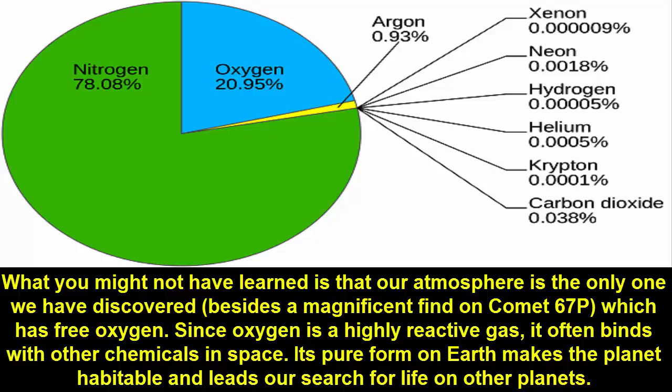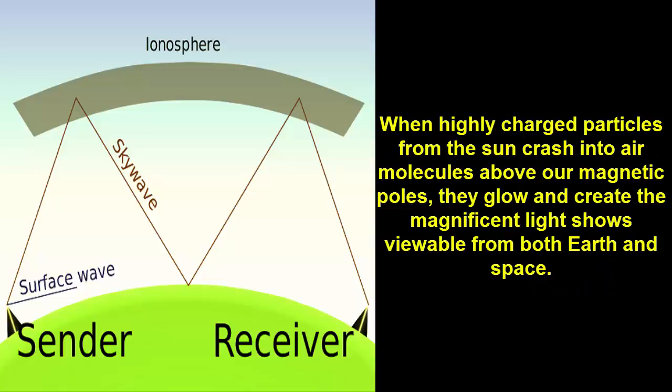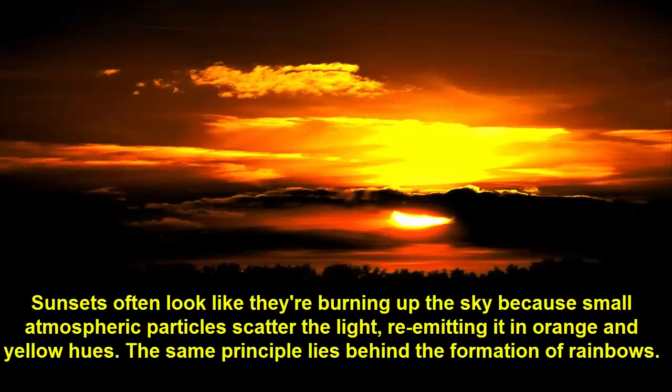Fact 8: The aurora borealis and aurora australis, seen at high northern and southern latitudes, are caused by reactions of ions in the fourth level of our atmosphere, the thermosphere. When highly charged particles from the sun crash into air molecules above our magnetic poles, they glow and create magnificent light shows viewable from both Earth and space.